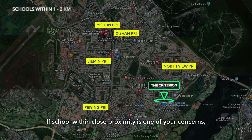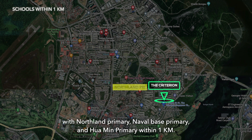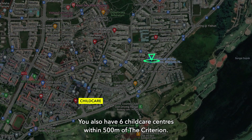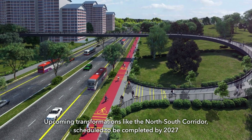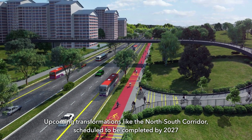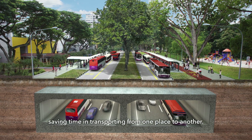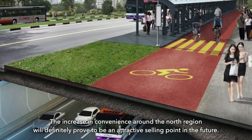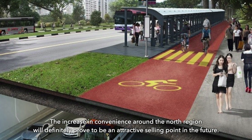If school within close proximity is one of your concerns, you do not have to worry as there are a total of 8 primary schools within 2km distance, with Northland Primary, Naval Base Primary and Huaming Primary within 1km. You also have 6 childcare centres within 500m of The Criterion. Upcoming transformations like the North-South Corridor, scheduled to be completed by 2027, will bring about smoother journeys saving time in transporting from one place to another. The increase in convenience around the North region will definitely prove to be an attractive selling point in the future.